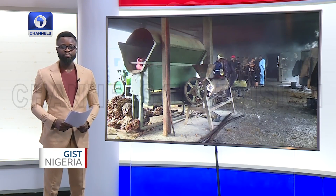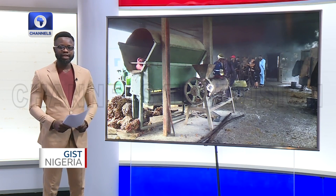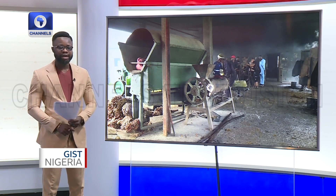Engineers at the Nigerian Institute for Oil Palm Research are stepping up their game by creating various equipment to ease production. Jessica Olobose was at the Institute's processing plant recently and reported that some of the equipment are palm nutcracker, palm fruit sterilizer, digestive screw press, clarifier, amongst others.